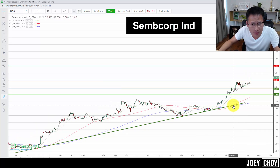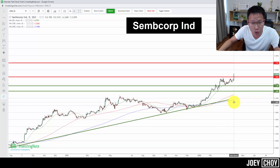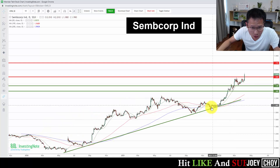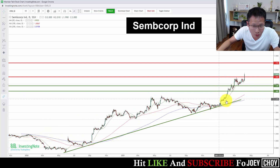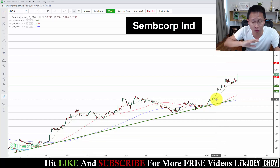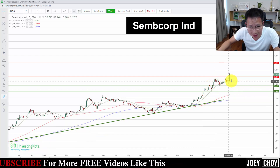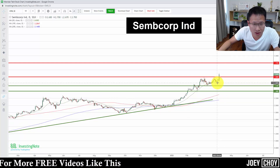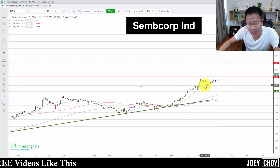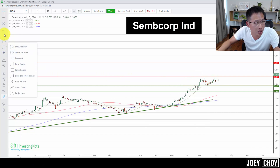Right now SembCorp is trading at about $2.87. The longer-term uptrend looks quite intact — the red line, the 100-day moving average, is pointing up, and the blue line, the 200-day moving average, is pointing up as well. Price is above the blue line, so the longer-term picture looks quite good. In the short term, when we broke $2.30 around January-February, things looked really strong. Along the way we pushed up and saw consolidation over the past two to three weeks, roughly in the $2.55 to $2.80 range.